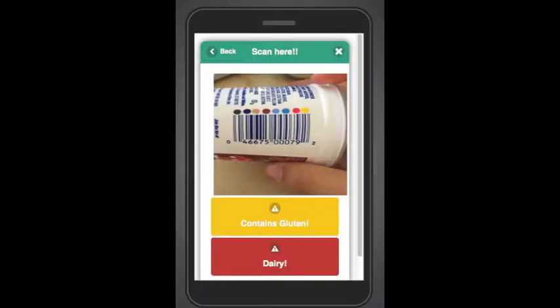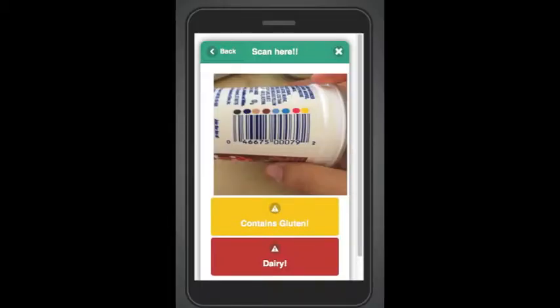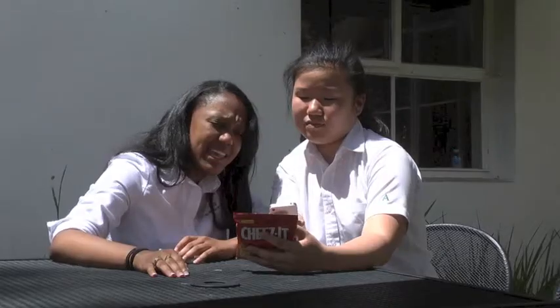Look at this function — I can scan my snacks just right here. So let me go back to my home screen. Scan. There it is. Contains gluten.